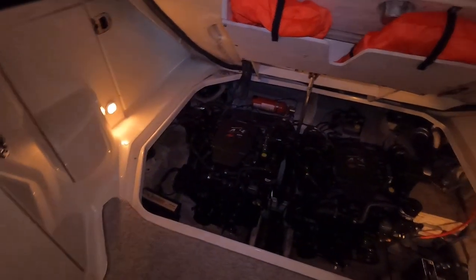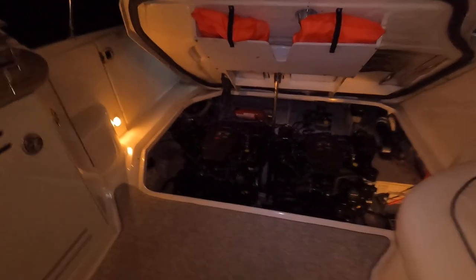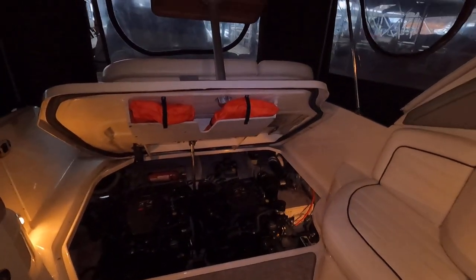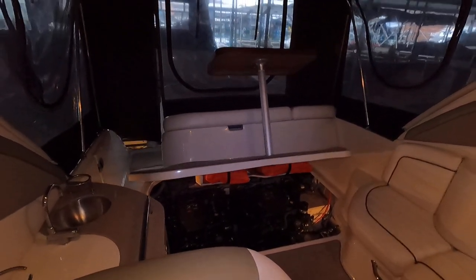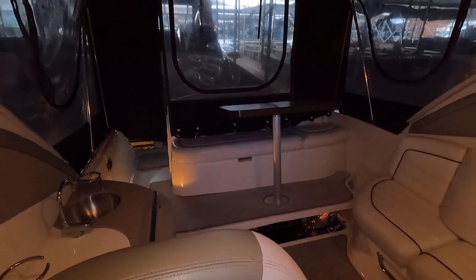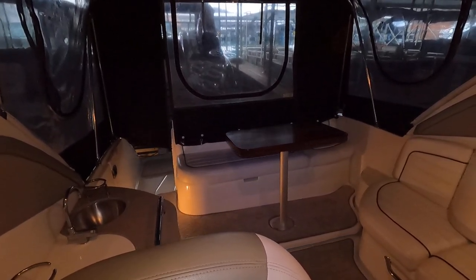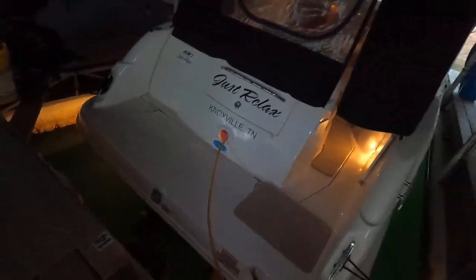Lowering the hatch back down. If you have any questions about this boat or want to set up a showing, please reach out through the website at yournewboat.com. There will be a link in the written details just below this video on YouTube that will take you right to the listing. From there you can email, call, or text us — whichever is most convenient.